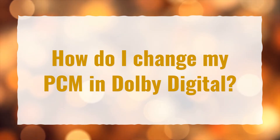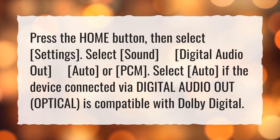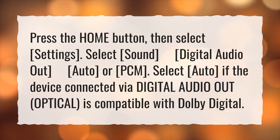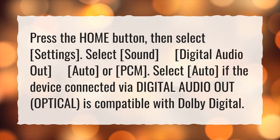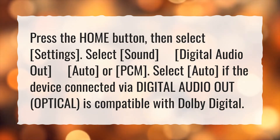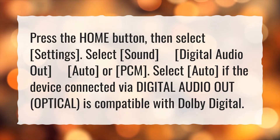How do I change my PCM to Dolby Digital? Press the home button, then select Settings. Select Sound, then navigate to Digital Audio Out, and choose Auto or PCM. Select Auto. If the device connected via Digital Audio Out — Optical — is compatible with Dolby Digital, it will output Dolby Digital.